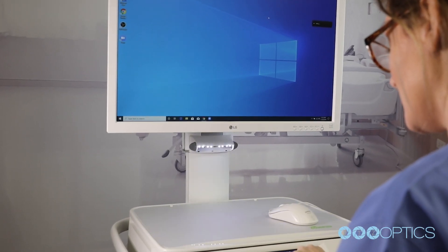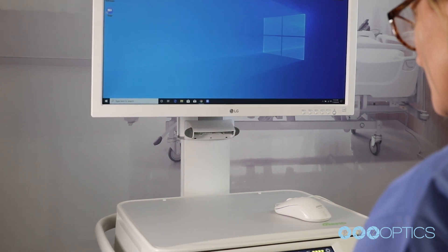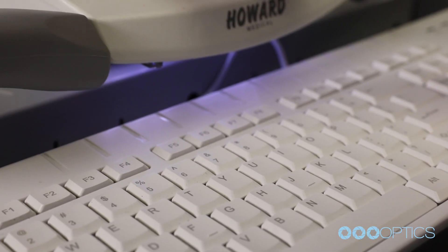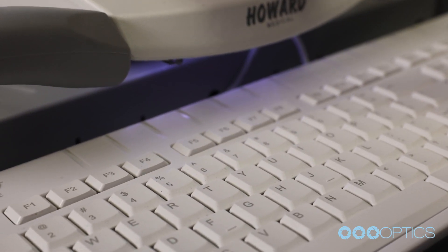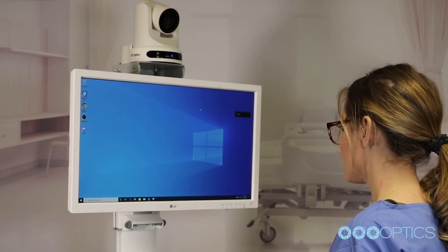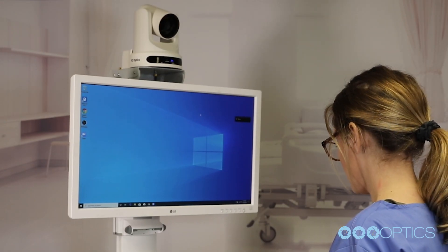Multiple task light options are available for the storage areas. There's a work surface area and a keyboard tray making work during night shifts less intrusive in patient rooms. The centralized control panel features intuitive operations that control the cart's adjustable height options.